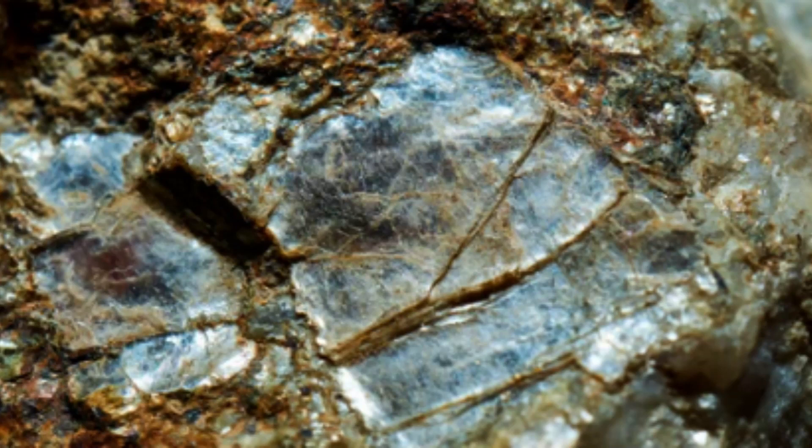One of the most interesting properties of mica is its ability to split easily into thin, transparent sheets. This property, known as cleavage, is due to the layered structure of the mineral. Mica is also an excellent insulator of both heat and electricity, making it useful in electrical and electronic applications, and it is commonly used as an insulating material in high-voltage capacitors and other electronic devices.